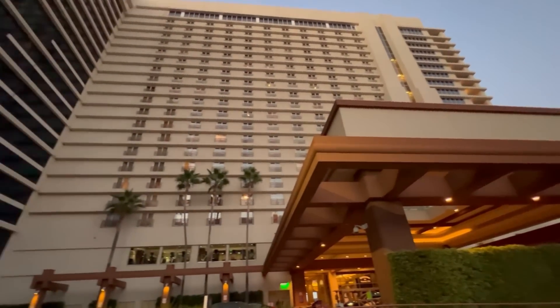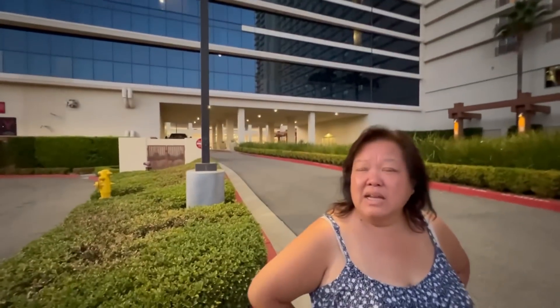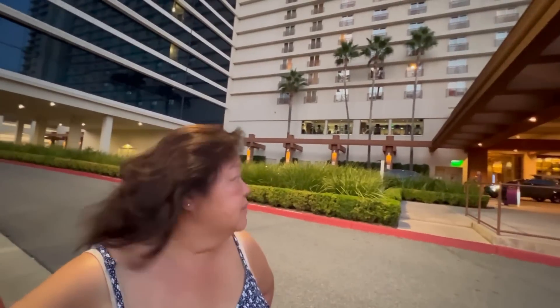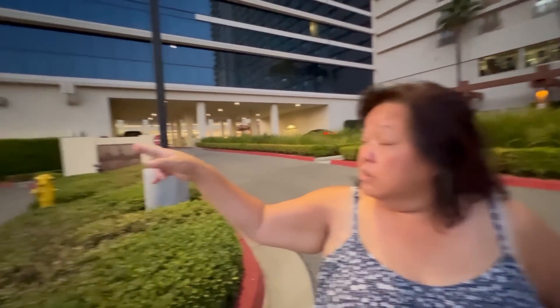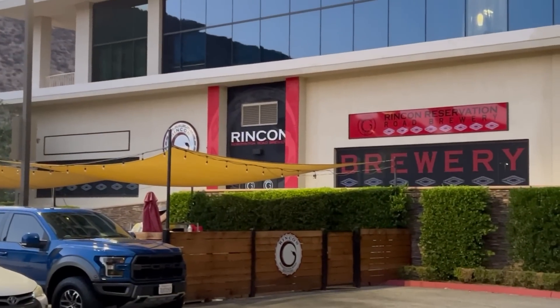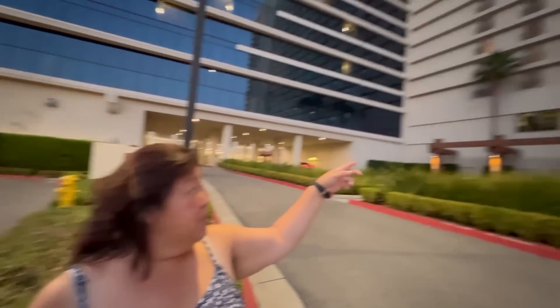This is the way the property looks from the outside. This side is kind of plain — the other side had the Harris sign on it. This is the main entrance where the hotel registration is. And there's the Rincon Reservation Road Brewery right here — it looks closed. And we see the fitness center up here, available if you want to work out while you're here.